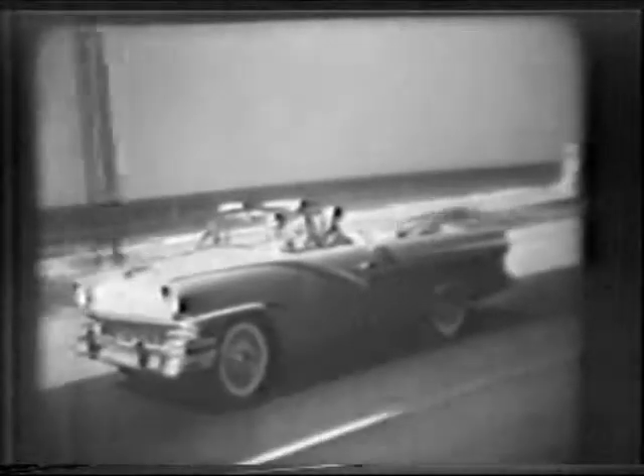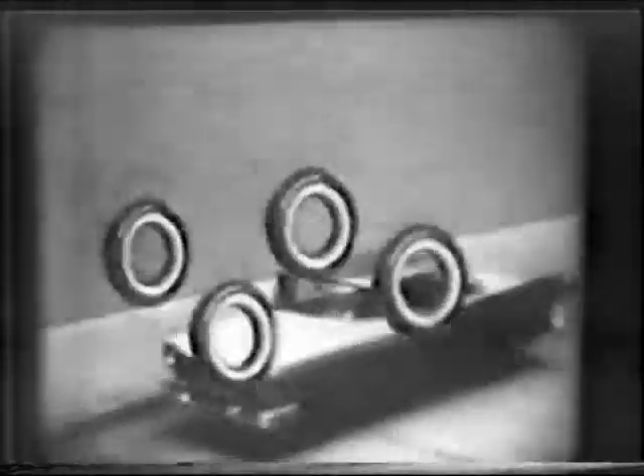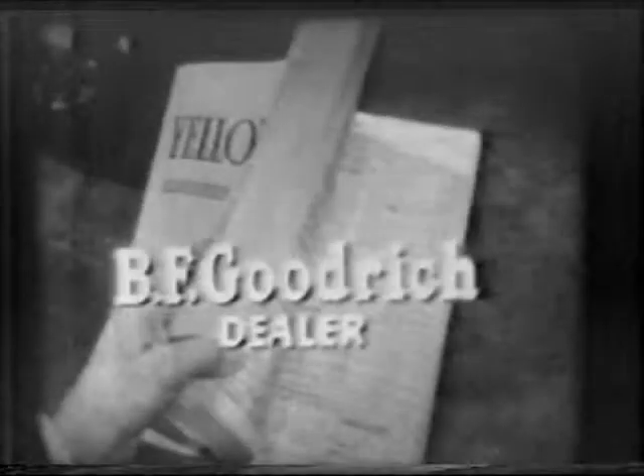So get set for a summer of carefree driving. You can put four BF Goodrich tires on your car for only $4 down. Your BF Goodrich dealer is listed in the yellow pages.